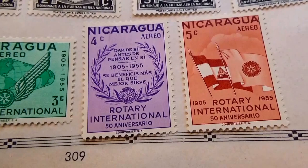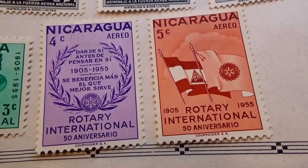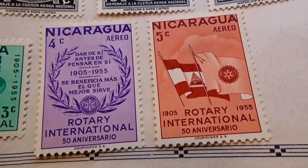And then a 4 cent Rotary International, and then the 5 cents, from 1905 to 1955.